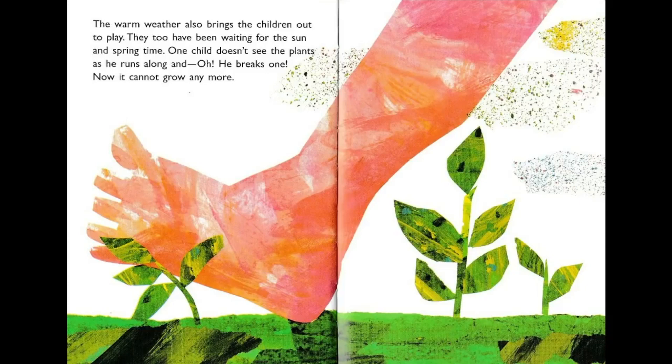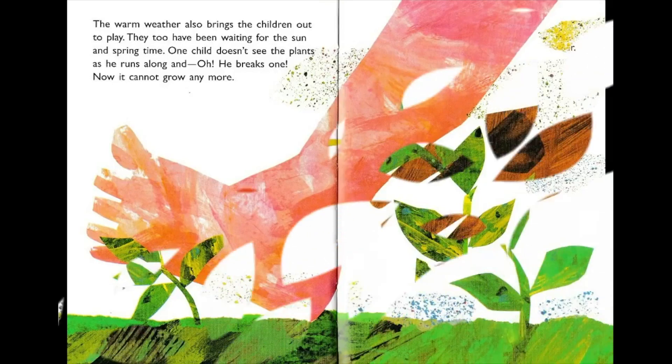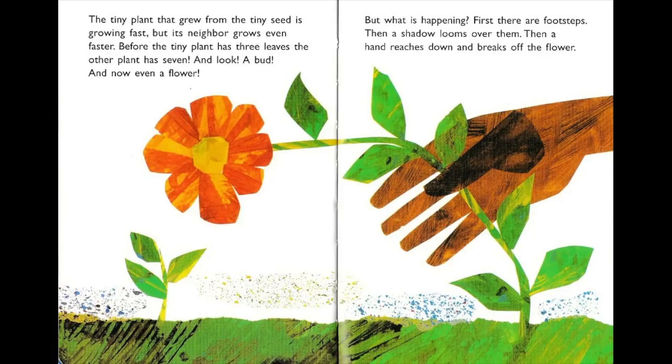The warm weather also brings the children out to play — they too have been waiting for the sun and springtime. One child doesn't see the plants as he runs along, and he's broken one, and now it cannot grow anymore. The tiny plant that grew from the tiny seed is growing fast, but its neighbor grows even faster. Before the tiny plant has three leaves, the other plant has seven — and look, a bud, and now even a flower!